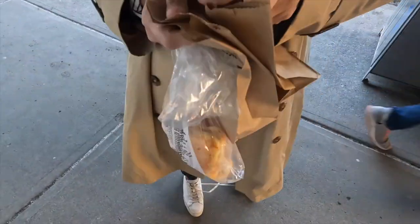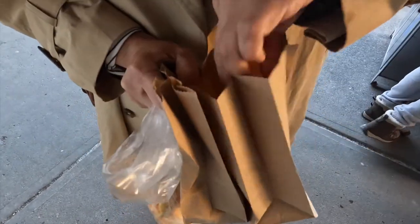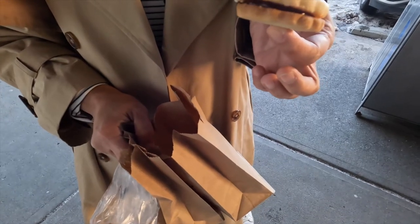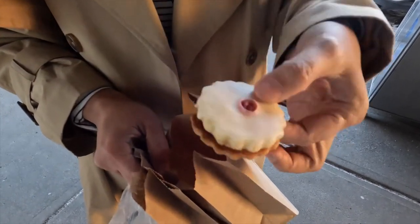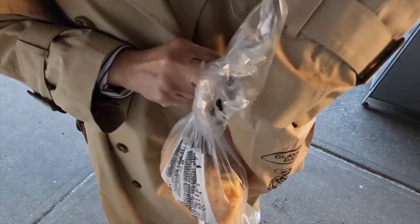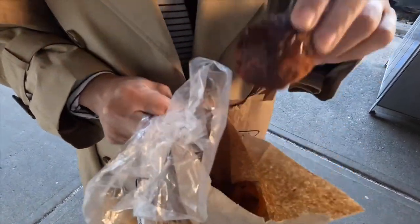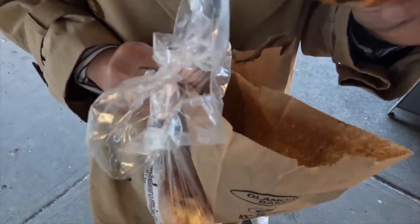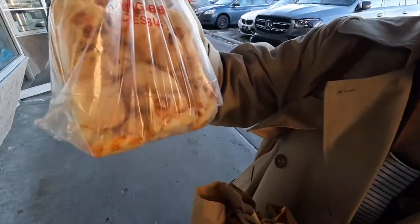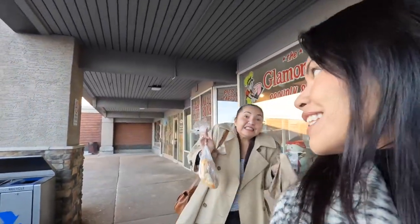I actually got a raspberry shortbread and some Boston cream donut holes. Then I also wanted the cheese spread — it's just nice and savory. Next time we should come early — we'll be here probably at seven in the morning just to be sure.